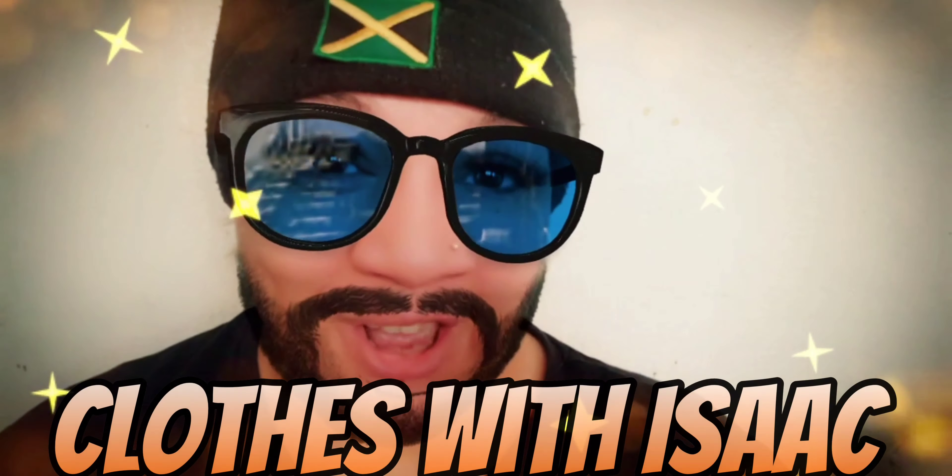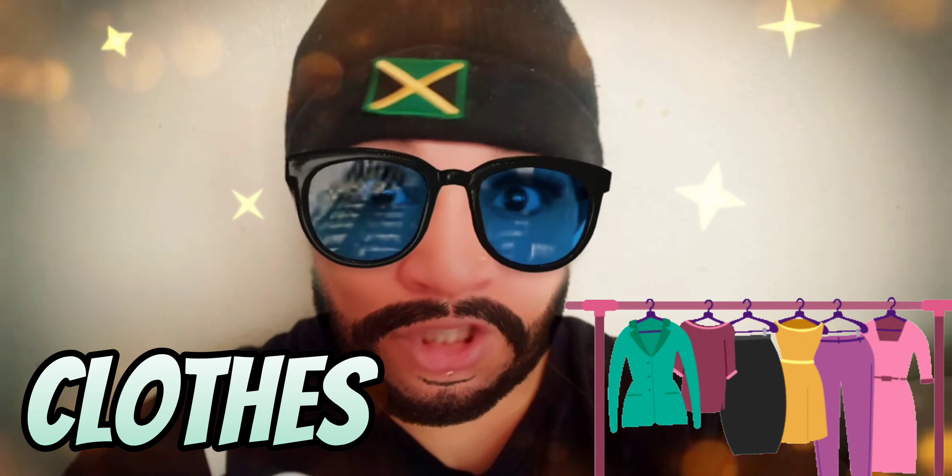Learning about clothes with me, Isaac. My name is Isaac and today we're gonna learn about items of clothes. Let's go!